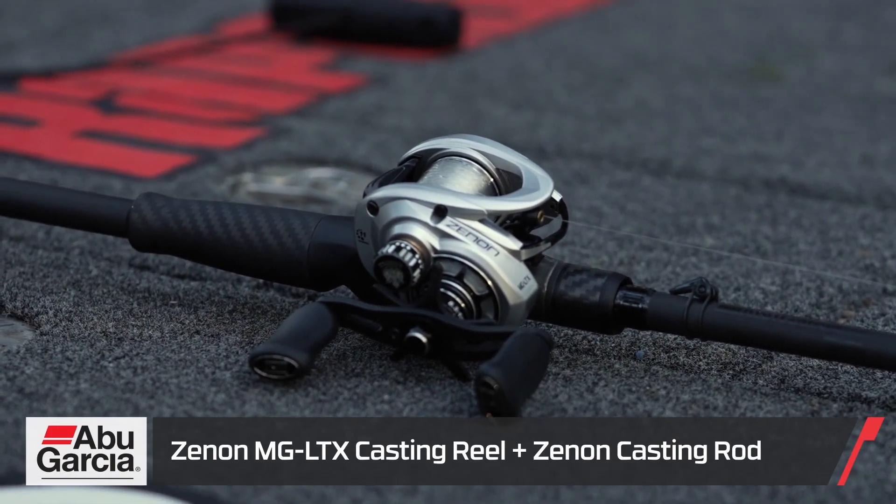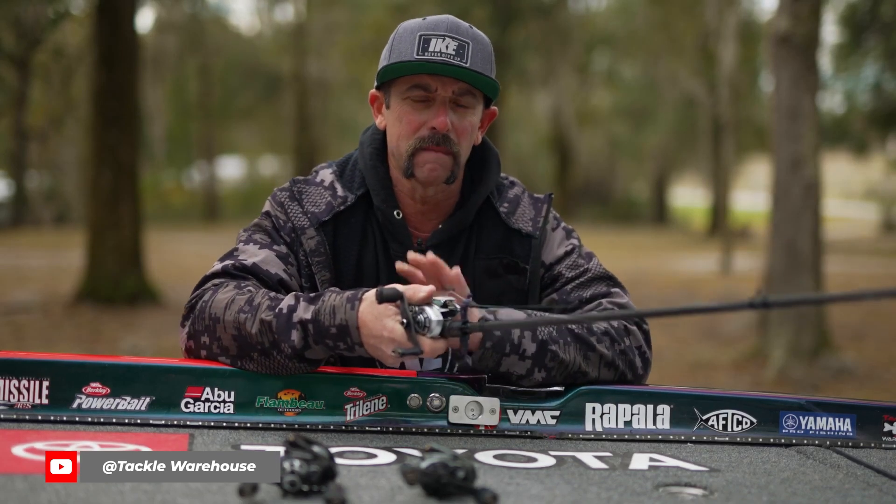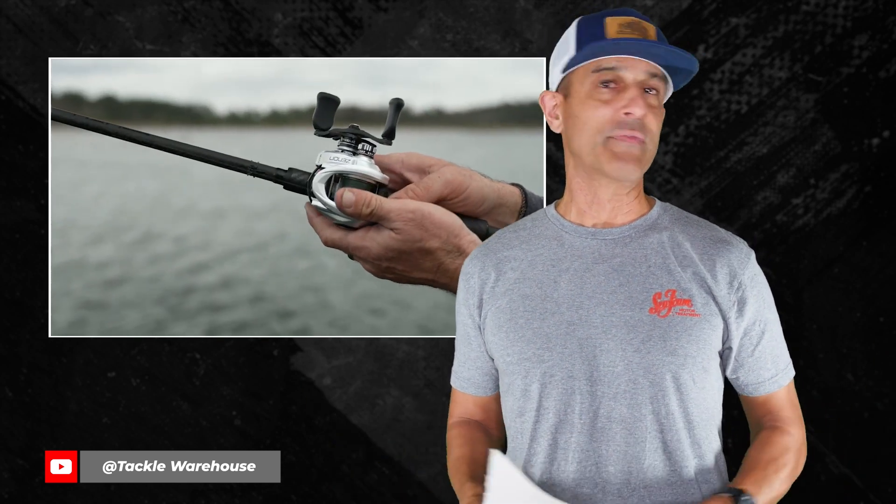It's really easy to get used to a lightweight casting reel once you fish with one. After that, normal reels can feel a little clunky. Check out what Mike Iaconelli has to say: 'This thing is so light — when I put this reel in my palm, it literally feels like it disappears in my hand.' That's what five ounces or less of a reel feels like. They're not cheap, but you can still get a few for the price of forward-facing sonar.